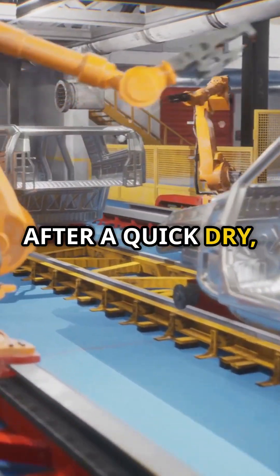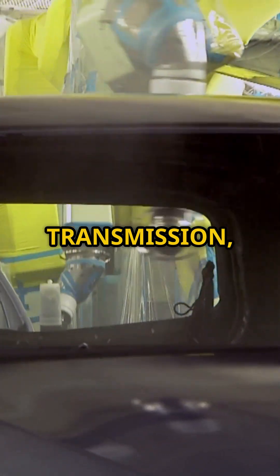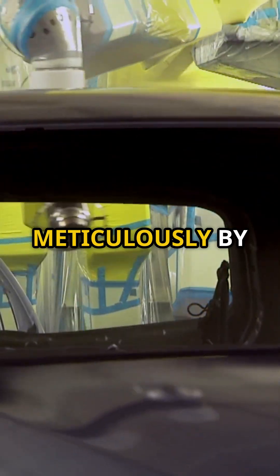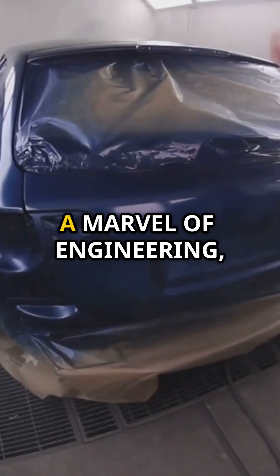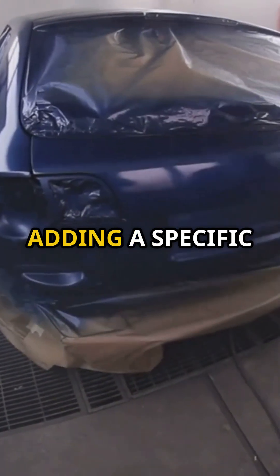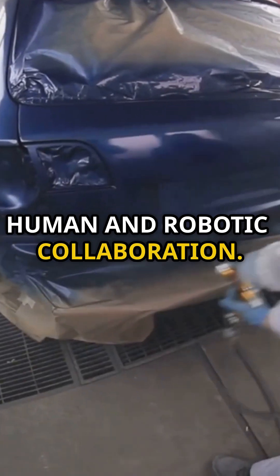After a quick dry, we move to the assembly line. This is where the heart and soul of the car come together. Engine, transmission, electrical systems — everything is installed meticulously by skilled hands and sophisticated machines. The assembly line is a marvel of engineering, with each station adding a specific component to the car. It's a symphony of human and robotic collaboration.